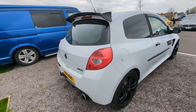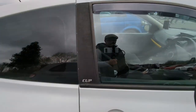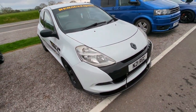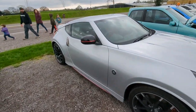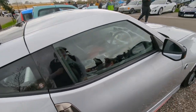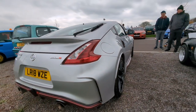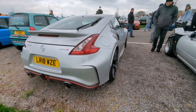The Renault Sport Clio - this is quite nice, I think it's a 197 with the cup pack on it as well. Another 370Z, this one in silver. Mrs. Flatcap doesn't really like silver cars, but I don't think it really matters with the rims on it. Certainly not for something like this - the Nismo edition as well.